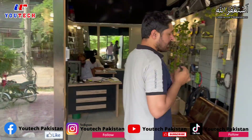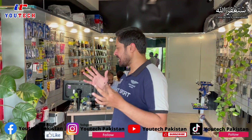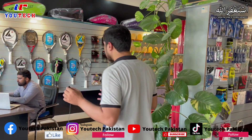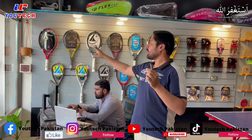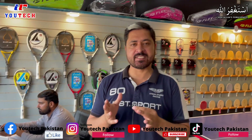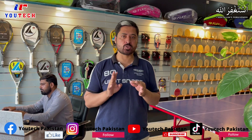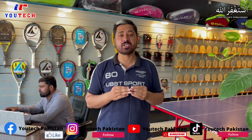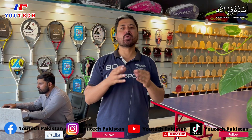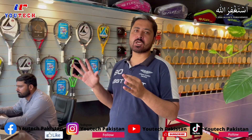This is basically our office. This is our tennis and squash wall. For those who are new to our channel, we deal with Badminton, Table Tennis, Squash, and Tennis — only four racket sports. We have seven international brands which are exclusive distribution — we import exclusively and then distribute those products to our dealers.